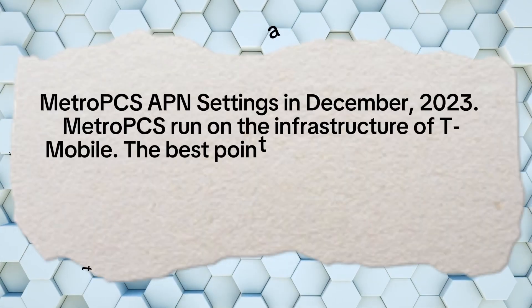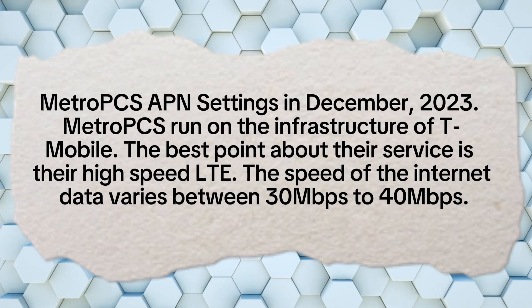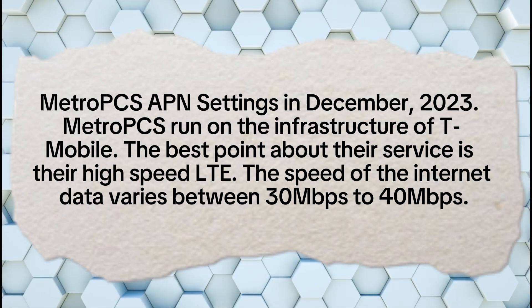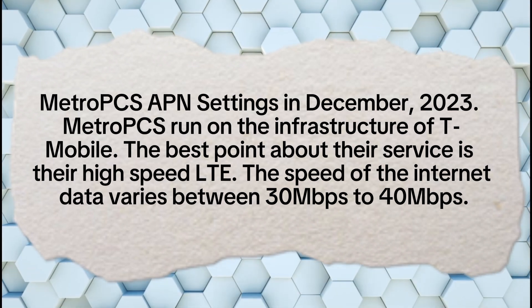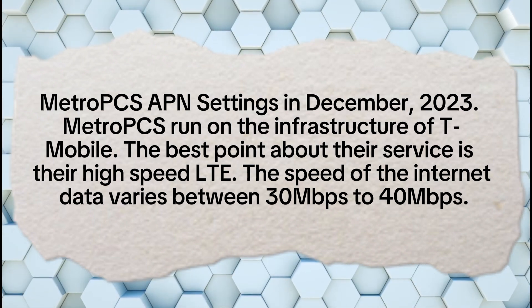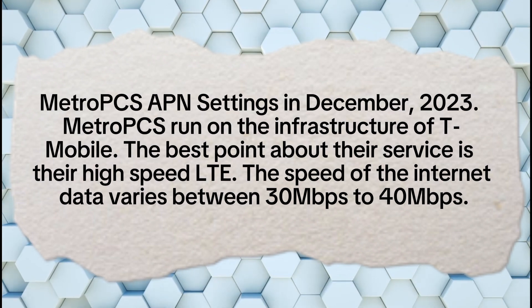Metro PCS APN settings in December 2023. Metro PCS runs on the infrastructure of T-Mobile. The best point about their service is their high-speed LTE. The speed of the internet data varies between 30 Mbps to 40 Mbps.